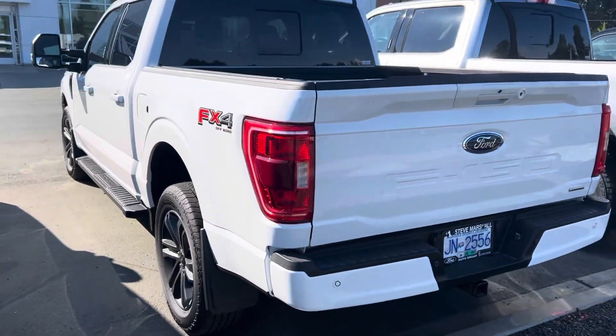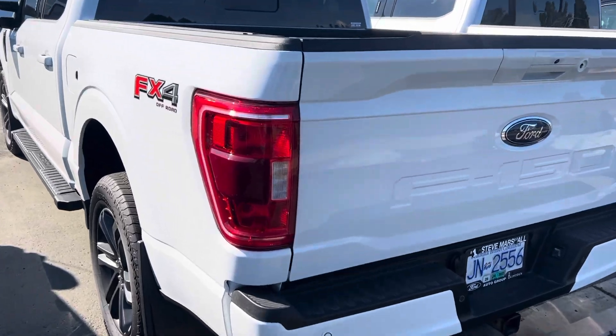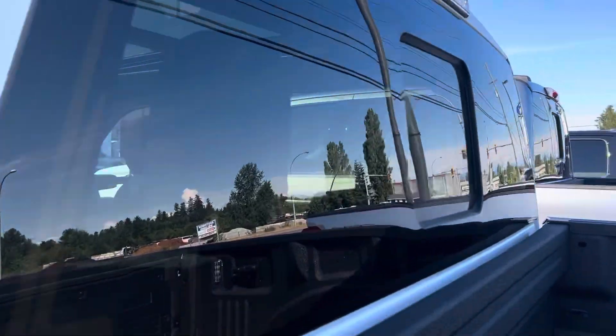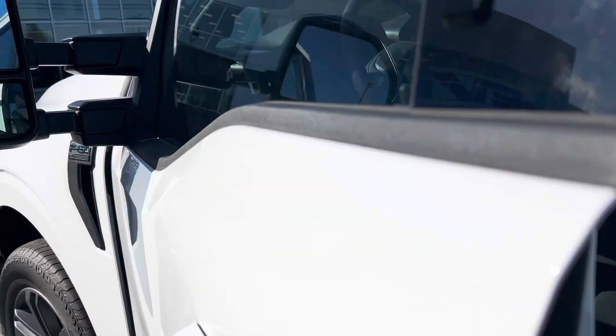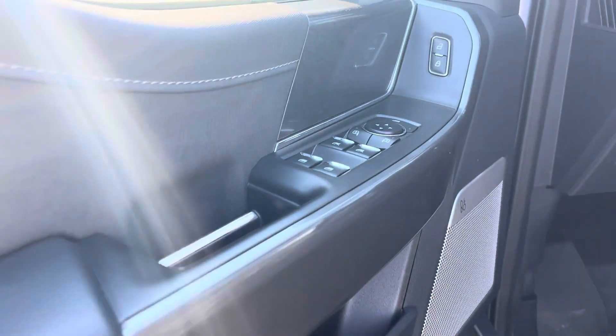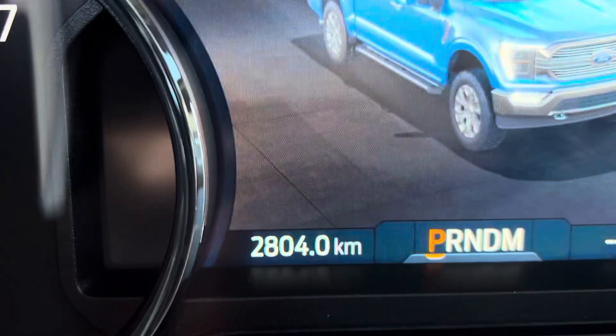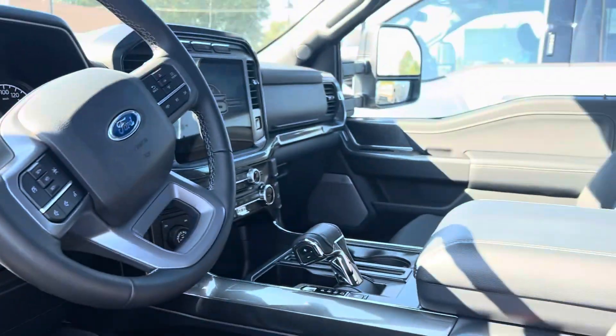It's probably got about 2,800 kilometers on it — actually it's got the spray-in liner, tailgate step, sliding glass, power locks, windows, mirrors, and an upgraded sound system with that beautiful blacked-out interior.